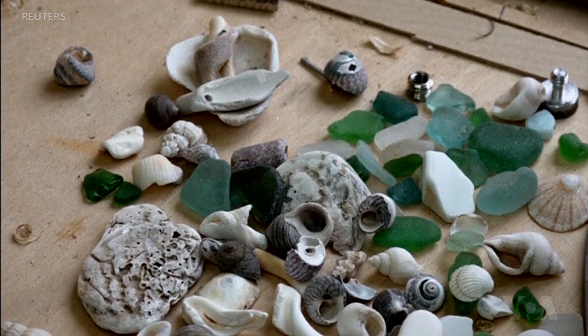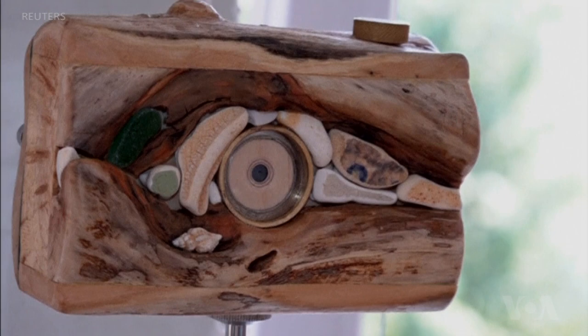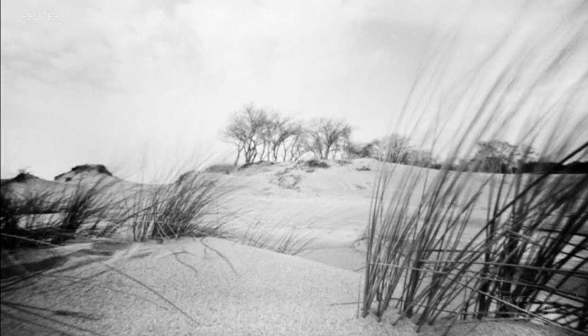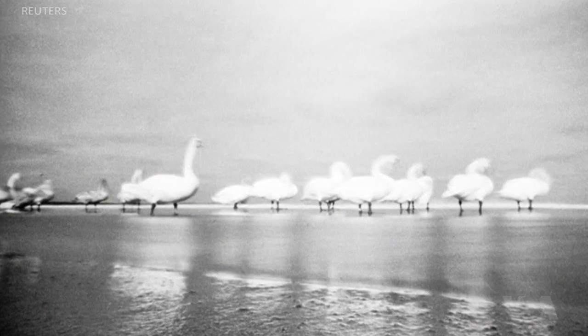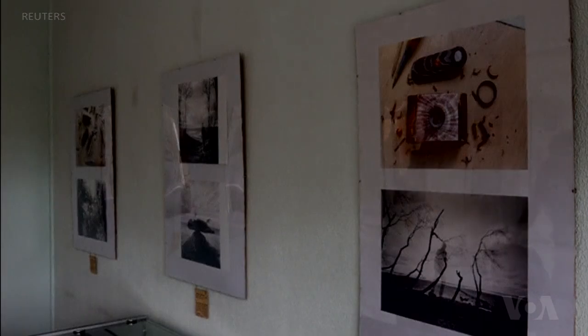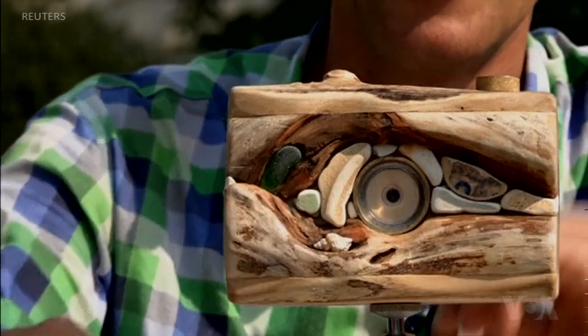He uses other natural materials like stones and shells to decorate his cameras, and uses his artful creations to capture timeless images of the world around him. Lebedev's work, which includes both the cameras themselves and the unusual photographs he creates, are on display at an exhibit in his native region of Kaliningrad. His cameras sell for about $150 each, but his photographs are priceless.